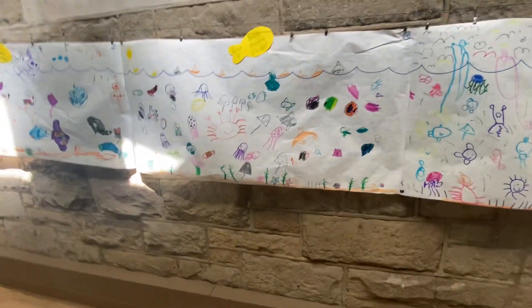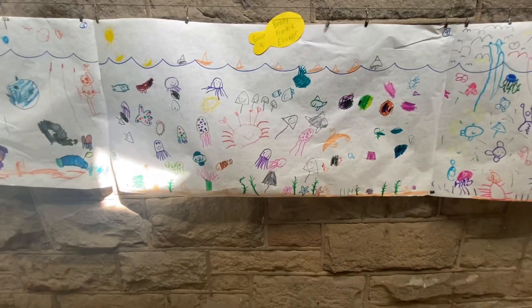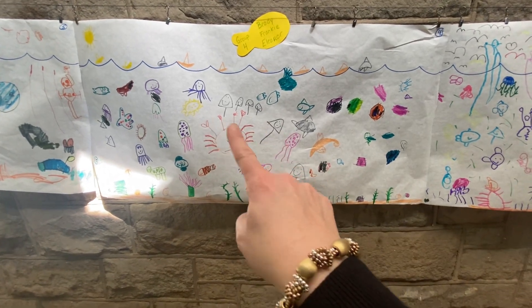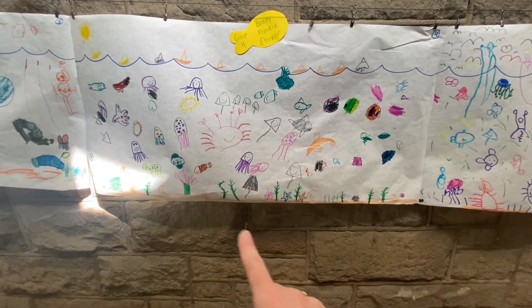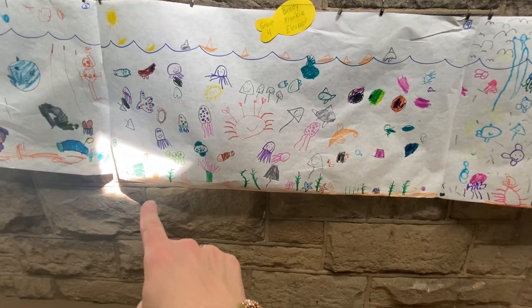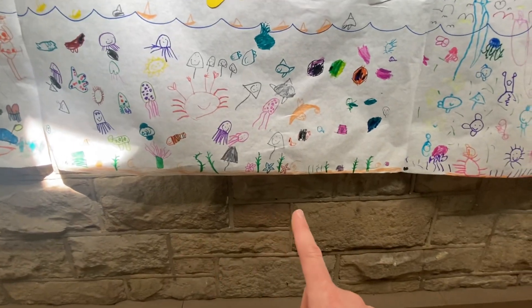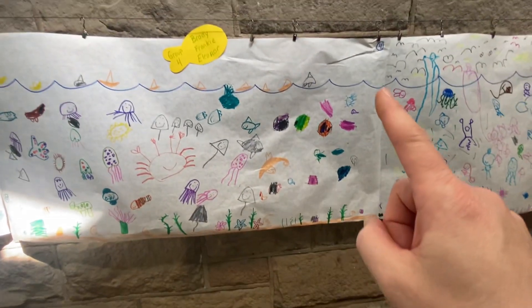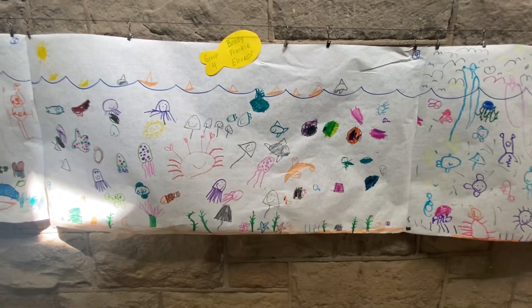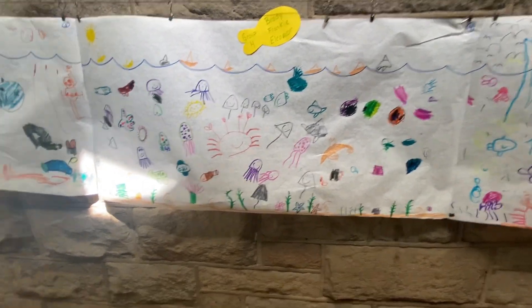Here's group four. This was Brady, Frankie, and Eleanor. We've got some great things here. We've got a little family of stingrays right there. We've got some jellyfish. Clownfish in a sea anemone. We've got some turtles. We have some starfish at the bottom. We also up top have a jumping dolphin or porpoise. Some boats at the top of that. Beautiful puffer fish on that one.